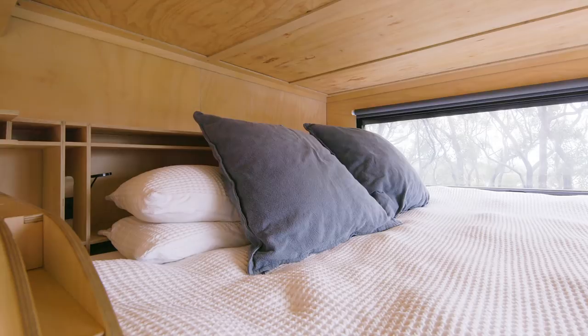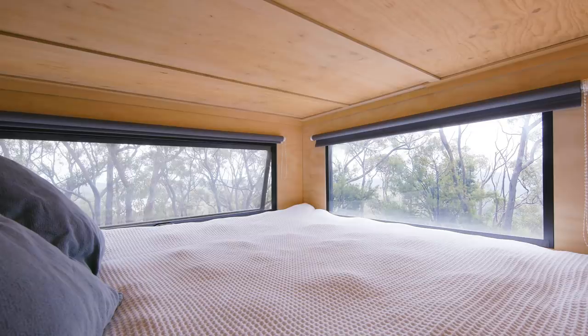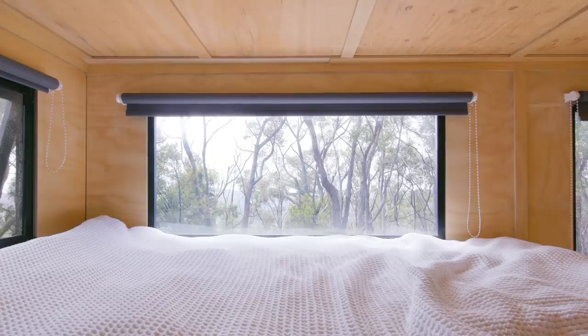The loft in Jude is king-sized — it's incredibly spacious yet cosy. There's a full wraparound window in the loft so you can have a complete view of the valley, but you can use blinds to create privacy if you'd like.